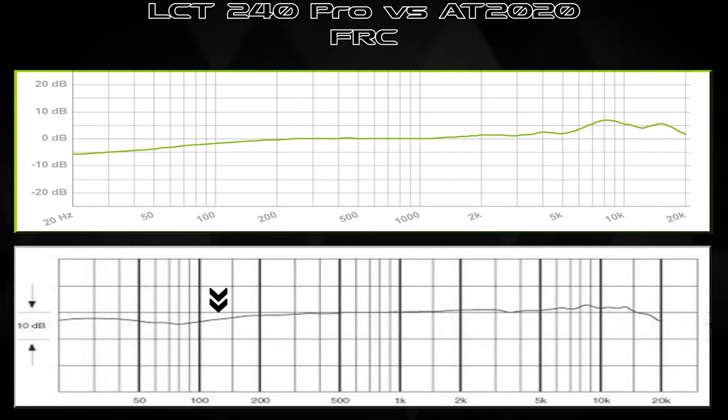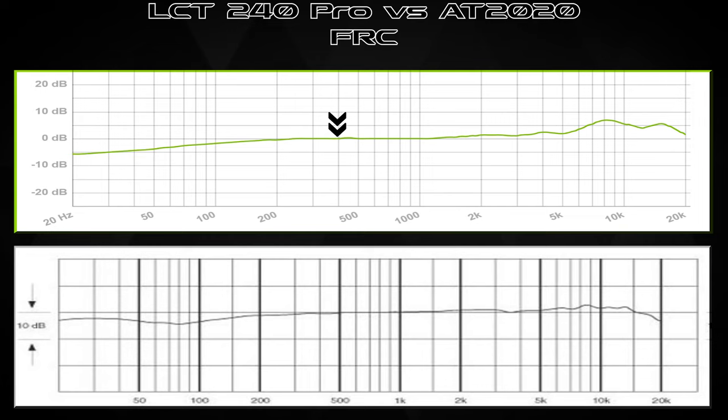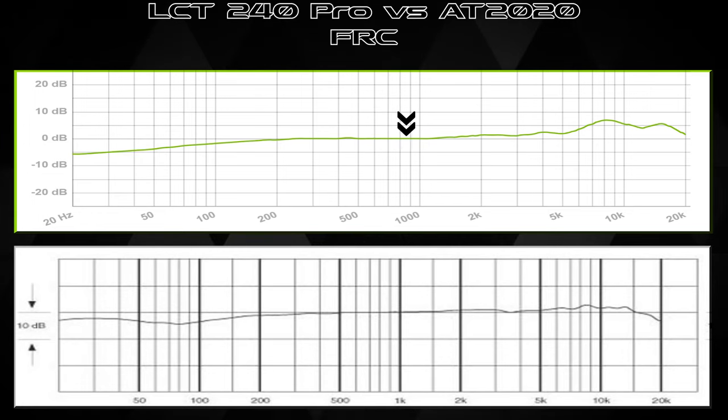Moving into the low mids and mids on the AT2020: it rises from around 80 Hz up to about 200 Hz and levels off into a flat mid section — which I like for vocals and spoken word because it's not too muddy and doesn't require much post-processing. The LCT 240 Pro is similarly flat in the mids from about 200 to 1200 Hz, with a slight bump before 500 Hz — nothing tone-altering. Both are nice for spoken word.